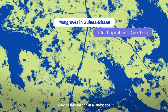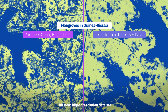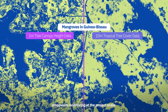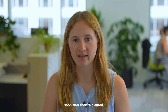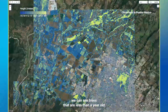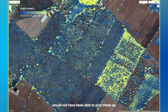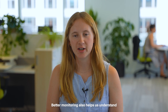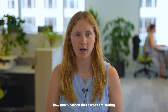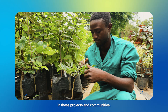Previous lower-resolution datasets provide information at a landscape and regional scale. This new, higher-resolution dataset empowers monitoring at the project scale. We can also understand where trees are growing soon after they're planted — here, for example, we can see trees that are less than a year old. Previous lower-resolution datasets would not have been able to pick these up until the trees were about three years old. Better monitoring also helps us understand how much carbon these trees are storing and helps encourage greater investment in these projects and communities.